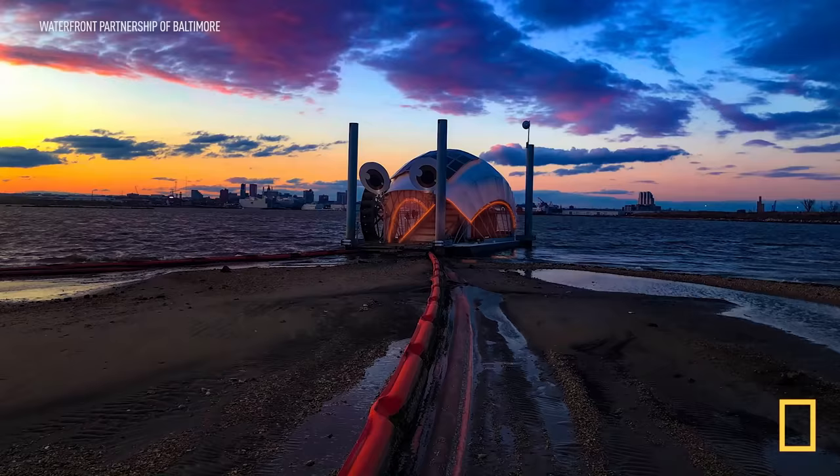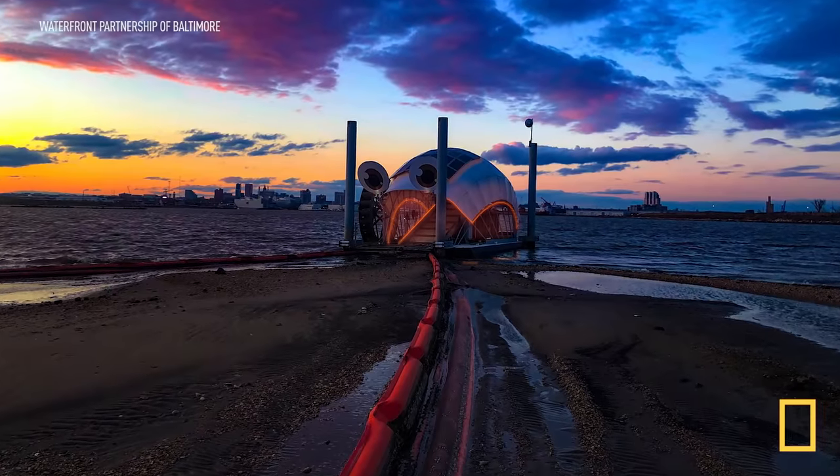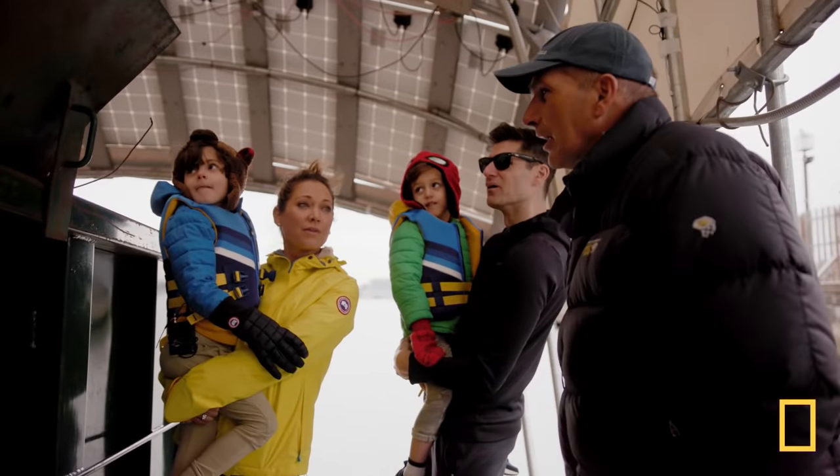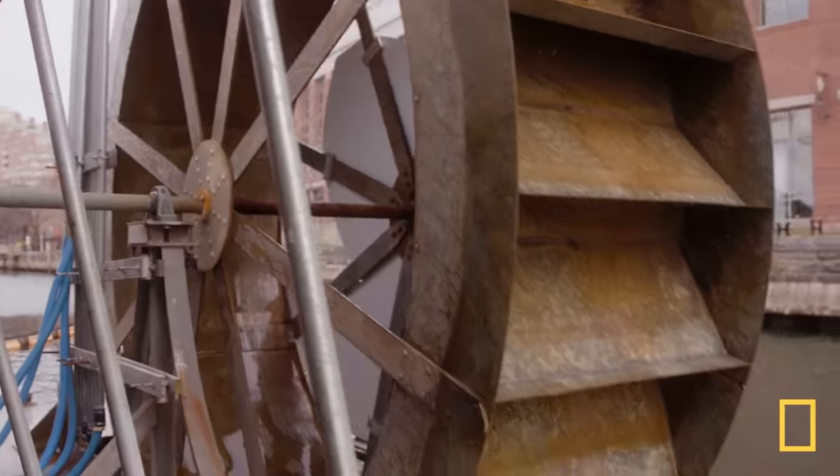The success of Mr. Trash Wheel led to the deployment of three other trash wheels in Baltimore alone, and John and his team are looking to build others on the West Coast and in Central America.